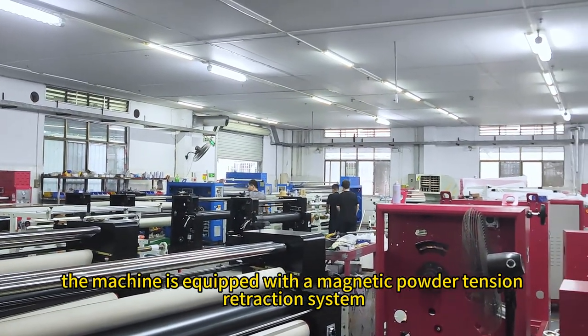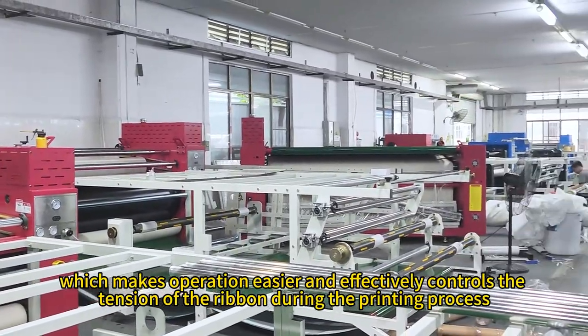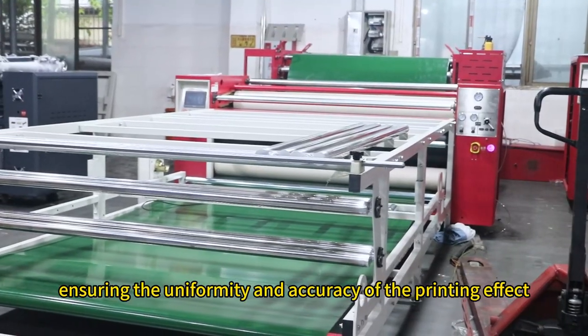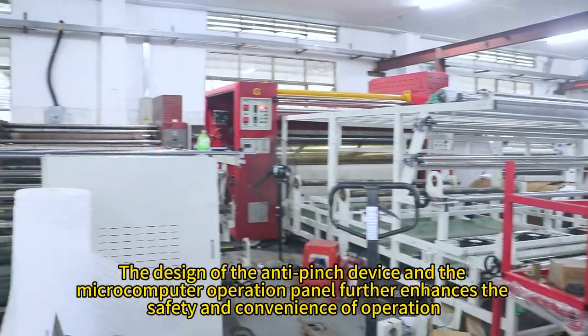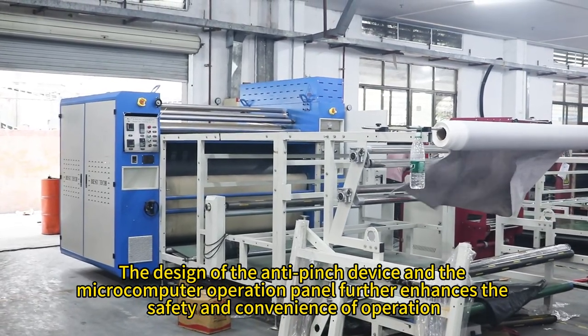The machine is equipped with a magnetic powder tension retraction system, which makes operation easier and effectively controls the tension of the ribbon during the printing process, ensuring the uniformity and accuracy of the printing effect. The design of the anti-pinch device and the microcomputer operation panel further enhances the safety and convenience of operation.